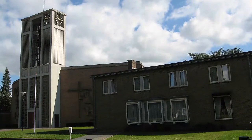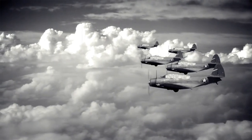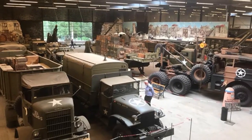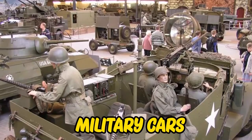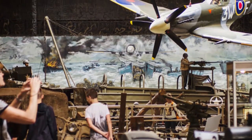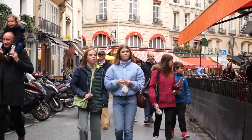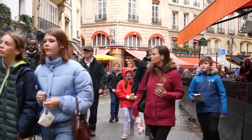Overloon is a town to visit if you're interested in World War II and military history. Take a trip to the Overloon War Museum, which boasts a collection of military cars, tanks, planes, and much more. It is a mind-blowing experience to witness these huge machines up close. Visitors can also wander through the town's boutique stores and shop.